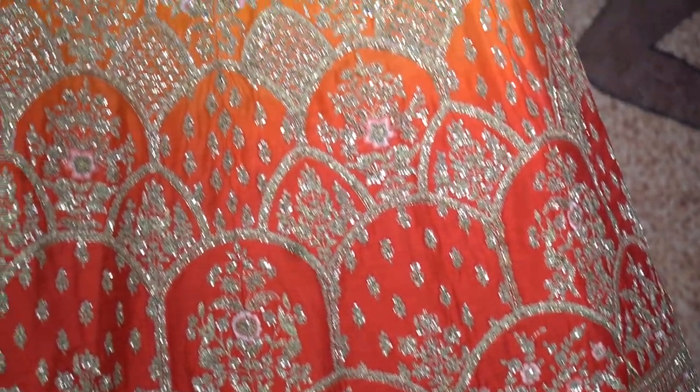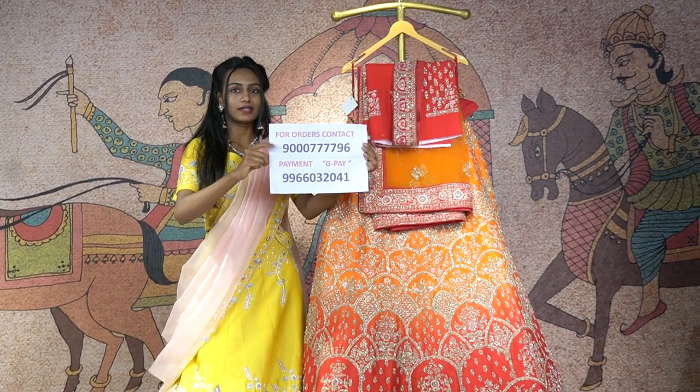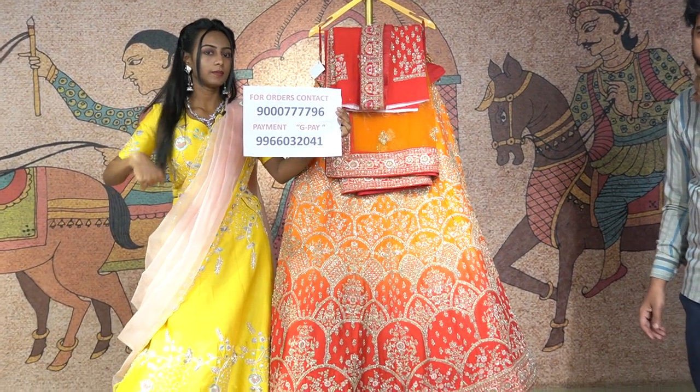So to get this lehenga, you could get it around the price of 58,000 rupees. To place an order, just contact this number and place your orders.